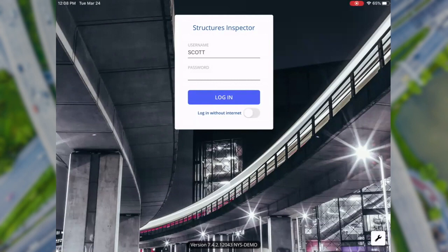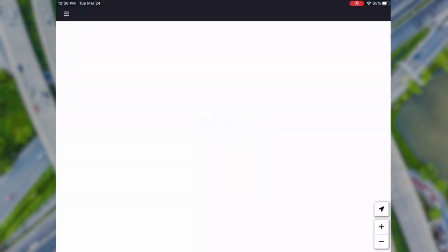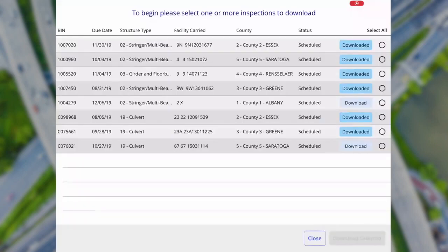This is the main login screen of the Structures Inspector tablet app. After logging in, you see a screen where you can download bridges assigned to you as a member of an inspection team. You can then go out into the field where you may or may not have an internet connection. This app is designed to work in default offline mode, so you can perform a complete NBI and element-level inspection without the need for a connection. The app was built with the help from inspection staff at a couple of different DOTs we work with.